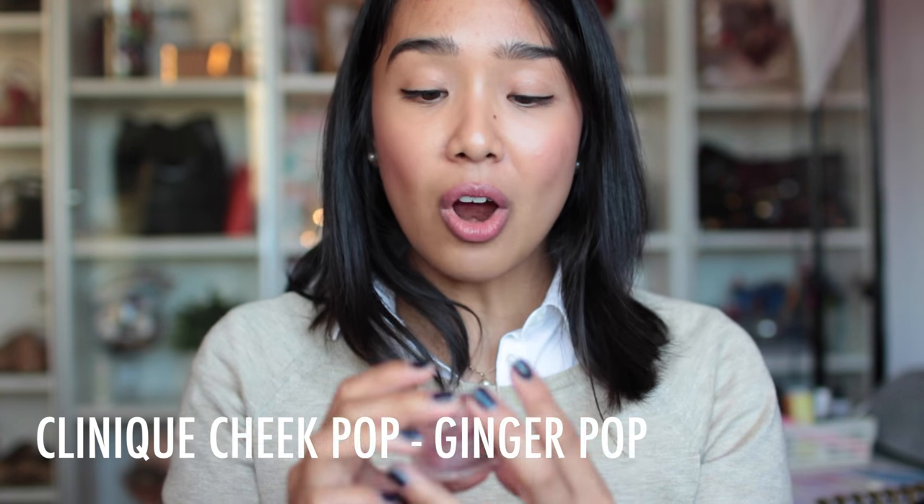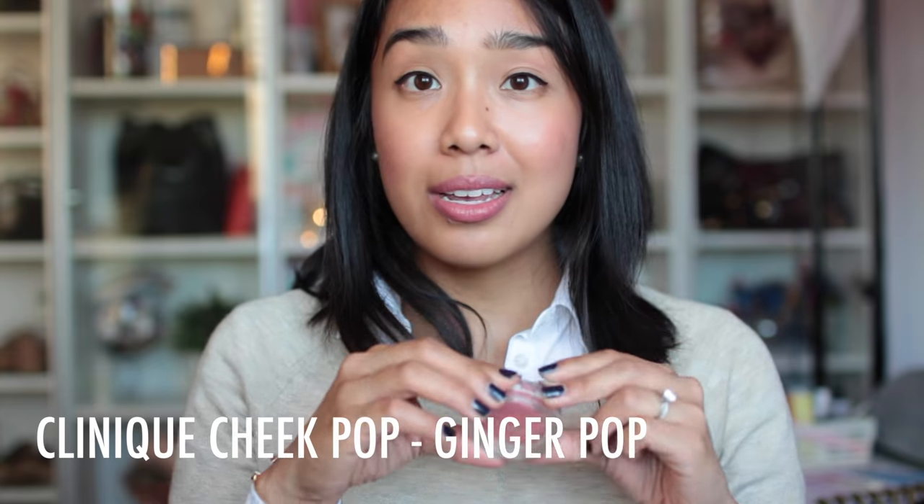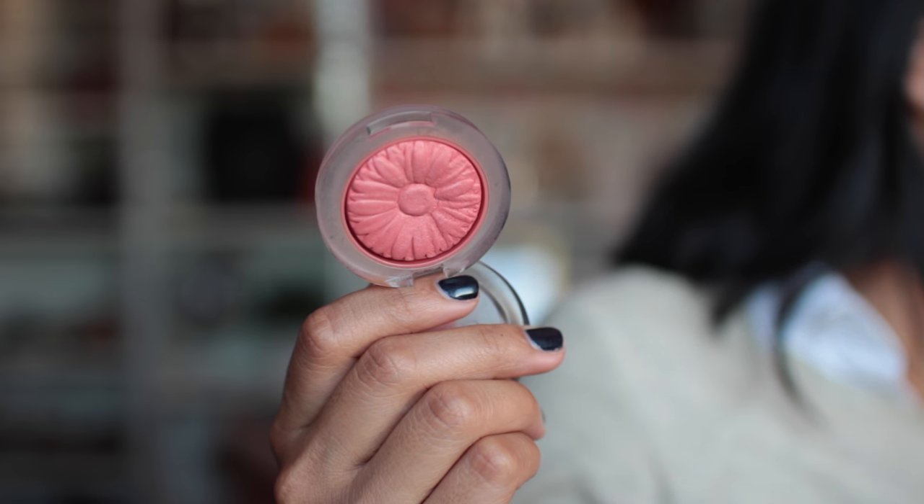I'm going to start with the Clinique blushes. These are the Clinique Cheek Pops, and this one is in Ginger Pop. I was really torn about whether to include Ginger Pop or Fig Pop because I have both and I really, really like both, but Ginger Pop was the first one I picked up. These blushes are apparently slow-baked. I'm not 100% sure how the process works, but they are quite a unique texture — technically a powder product, but they don't feel powdery on the skin. They almost feel like a cream, but they're not a cream. It's quite confusing, but the texture is amazing.